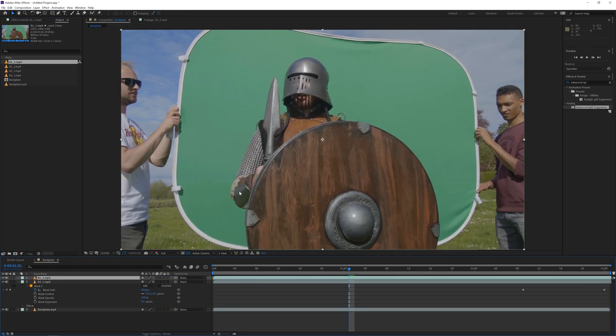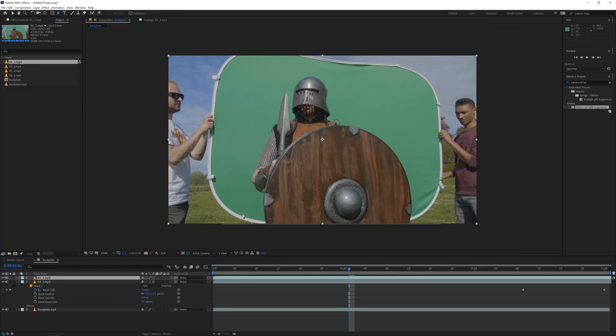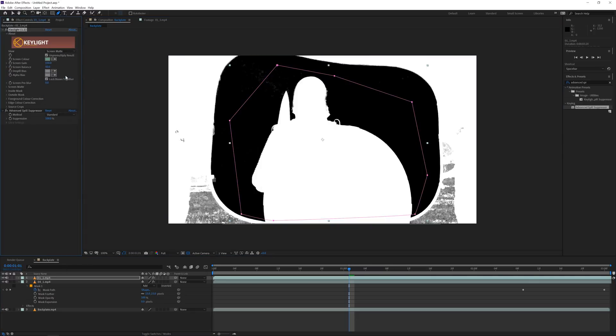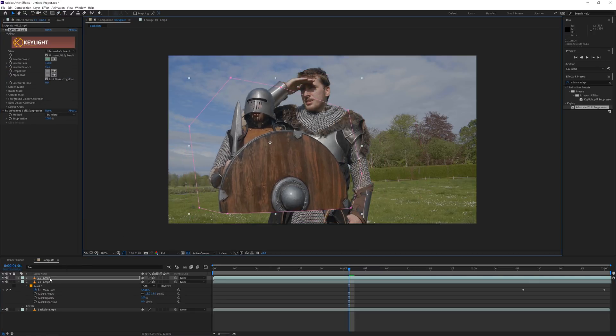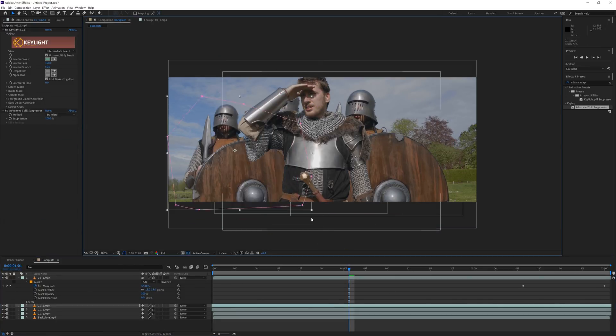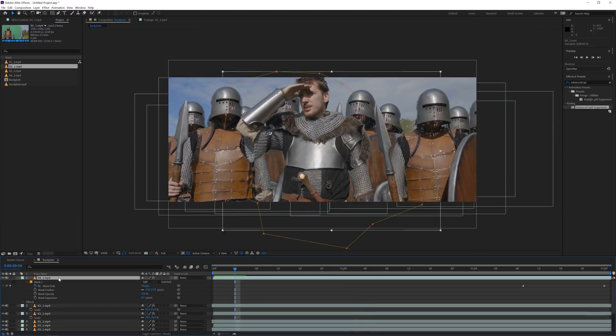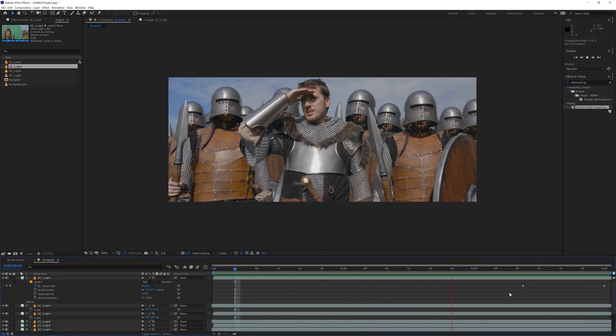Next, bring in a new video file from a different warrior and respect the camera angle. Repeat this process — you can copy and paste the previous keying effects since we're in the same lighting environment, so it should match up. Scale and position your army around the main actor, use different video files, and you should have something like this. You can also offset the time of each individual video file so it looks like everybody is unique in their own little way.